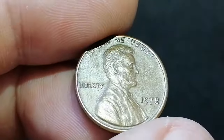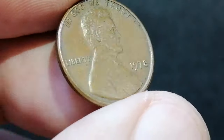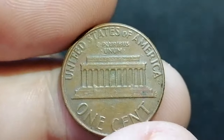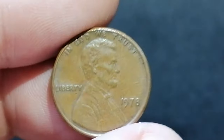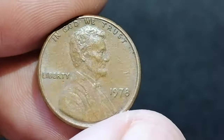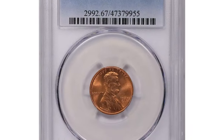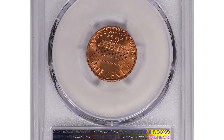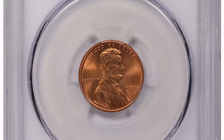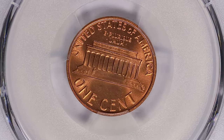Proper authentication and grading by a reputable service can help ascertain its true worth. According to PCGS, examples in MS65 are abundant in uncirculated rolls and available at a small premium over face value. In MS66 condition they become a bit more challenging to find but are still easily available. However, in MS67 condition they are very hard to find and command a substantial premium. A recent sale at Great Collections auction saw an MS67 Red Superb Gem sell for $217.41 on January 7th, 2024. So if you come across a high-grade 1978 Philadelphia Lincoln cent, you might just have a valuable gem on your hands.